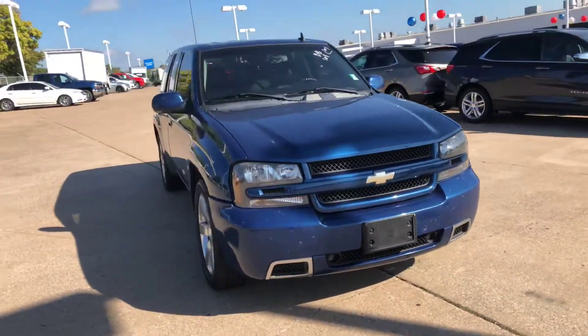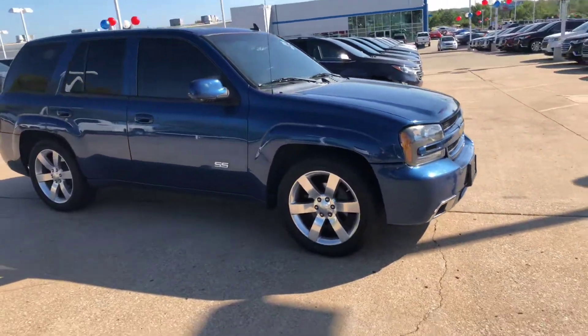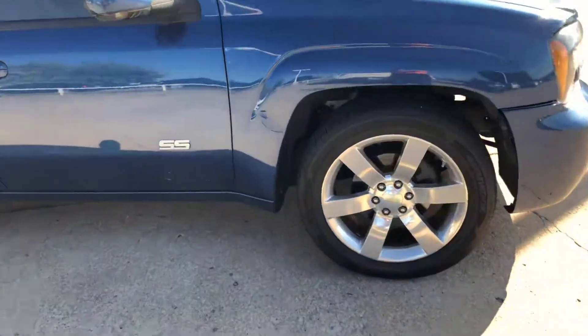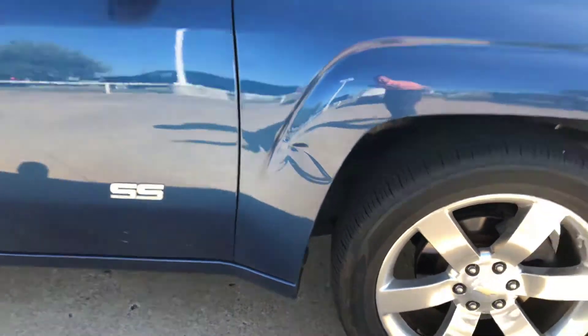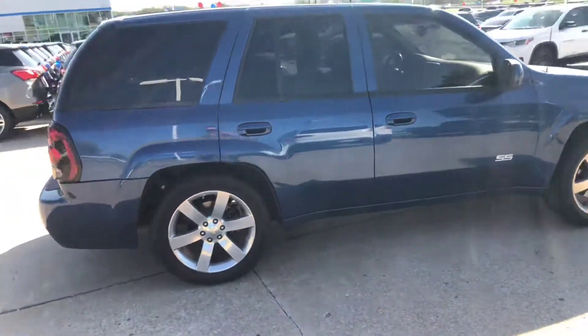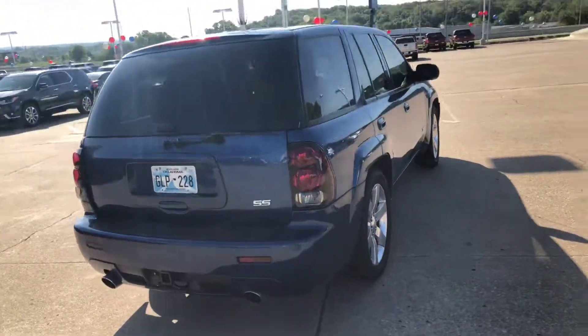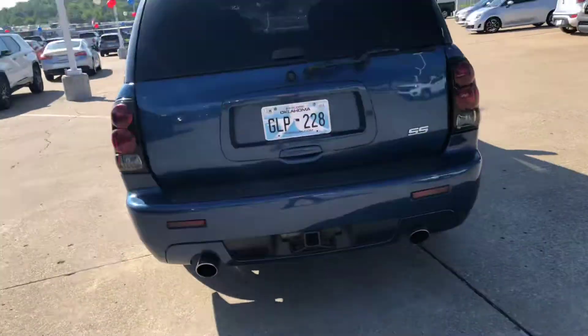We have one right here. As you can see, it's a metallic blue. Great shape as far as that goes. Just a little nick right here on the front fender, but overall for the condition, it's in pretty good shape. See dual exhaust there.